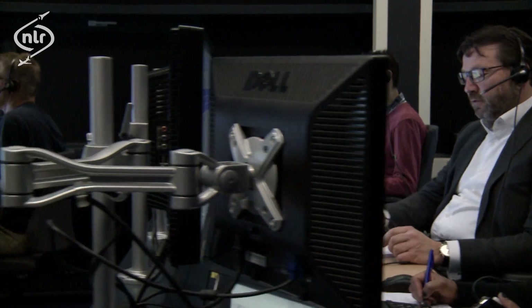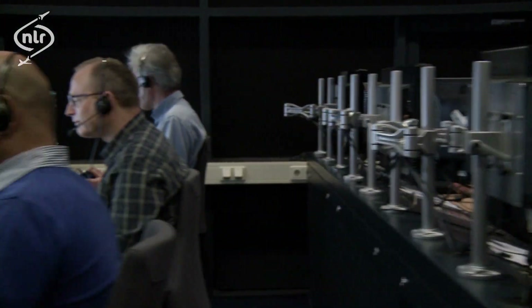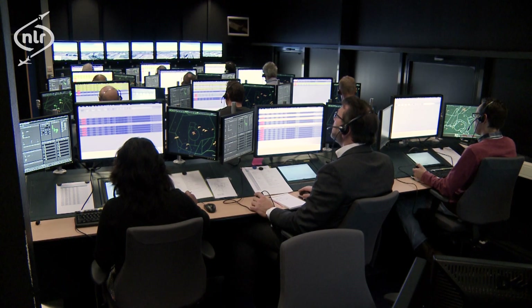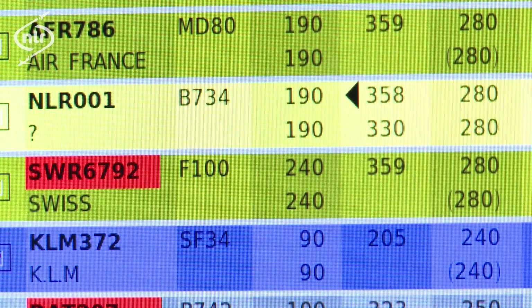And last but not least, there is an area where there are more than 15 working positions for pseudo-pilots. Each pseudo-pilot controls a number of simulated aircraft and responds to air traffic controller instructions. Turning left, heading 330, NLR-001.